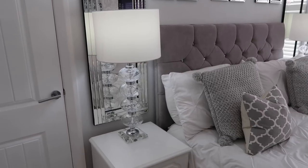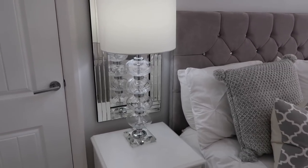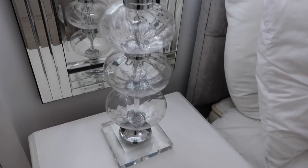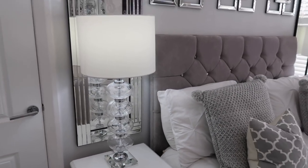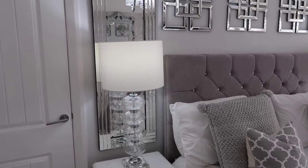The bedside lamps are from an interior shop here in Liverpool called Furniture Outlet Village. I get lots of questions on them — they really are gorgeous lamps and they're very tall too. They have a glass bubble effect with solid glass at the bottom. They are really gorgeous. I'm not sure whether Furniture Outlet Village have a website, but I'll link similar for you.